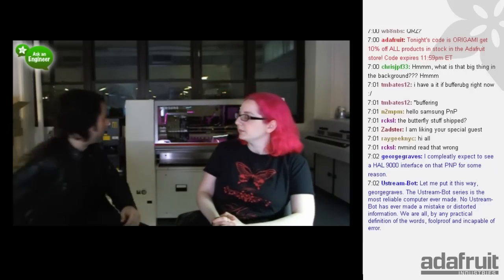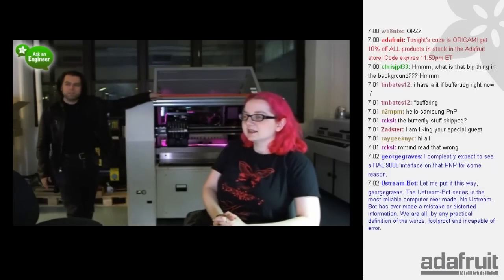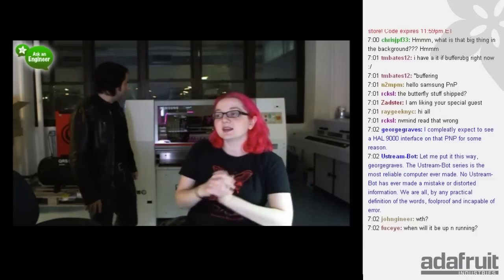As you can see, we've started the process of blinging it out - purple LEDs on the inside. Doesn't it come that way? No, it doesn't. It matches my hair, I like it. Well, everything here kind of has that magenta pink aesthetic.